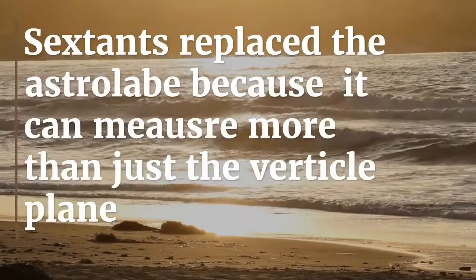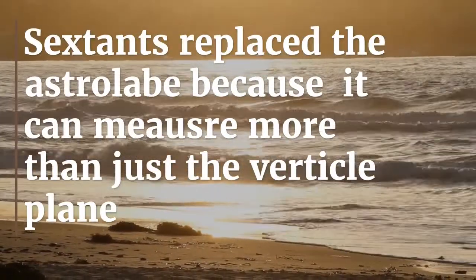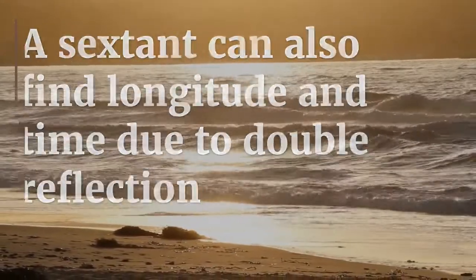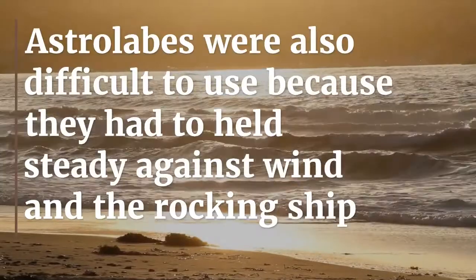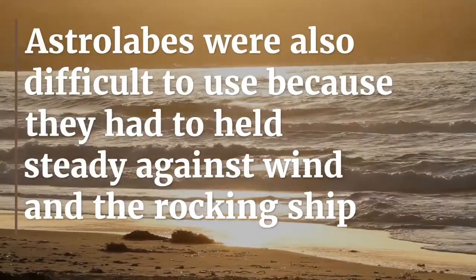Sextants replaced the astrolabe because they can measure more than just the vertical plane. A sextant can also find the longitude and time due to double reflection. Astrolabes were also difficult to use because they had to be held against the wind on a rocking ship.